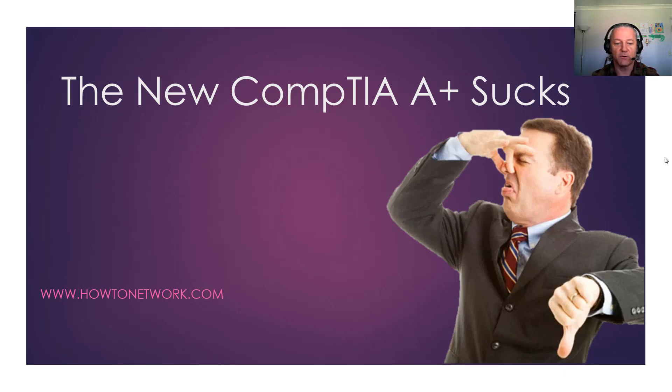Hey, it's Paul from HowToNetwork.com here. The new CompTIA A+ — I've put this off for a little while because I've been writing a few books, but I've just finished getting the updates done for the website. It's a mess. In my personal opinion it's a mess, and I'm going to explain why, but more importantly I'm going to explain what you can do about it, because I still think it's a valuable certification.